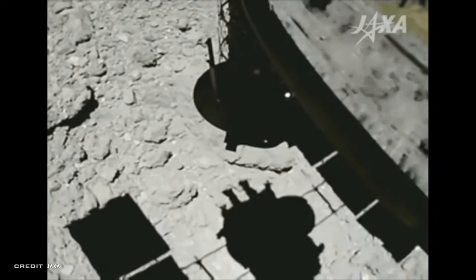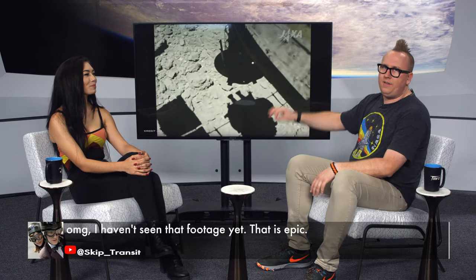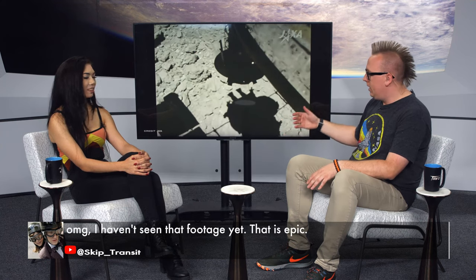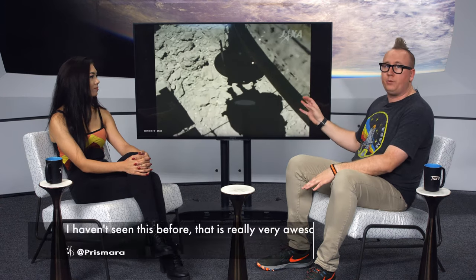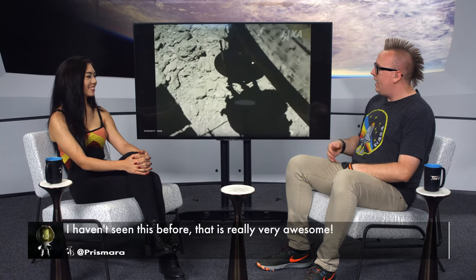Here's the real-time version of what Hayabusa 2 did. Back in February, and just a couple weeks ago on July 11th, Hayabusa 2 descended down to the surface of Ryugu. When it detected that it was close enough, it fired a bullet made out of tantalum — an element that we do not expect to find in asteroids — and it shoots that debris up into a horn that scoops it up, because Hayabusa 2 is a sample return mission. It's going to be bringing this back to us here on Earth to study.